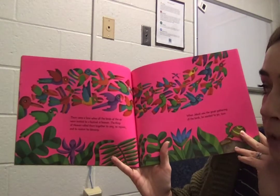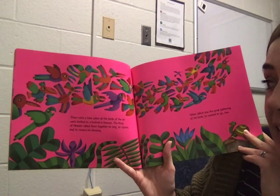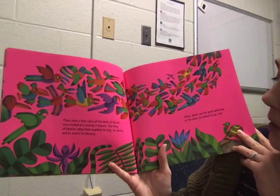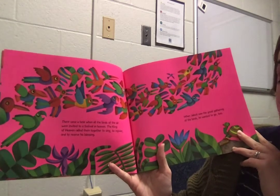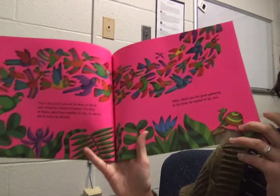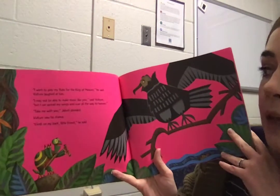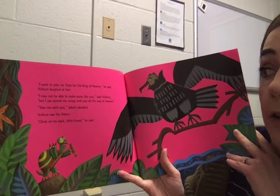There came a time when all the birds of the air were invited to a festival in heaven. The king of heaven called them together to sing, to rejoice, and to receive his blessing. When Djibouti saw the great gathering of the birds, he wanted to go too. Why can't he go? What do you know about turtles? Vulture laughed at him.